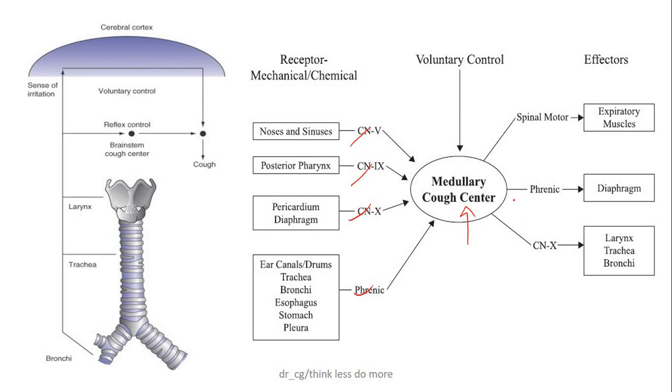This is carried by the efferent pathway, which includes the phrenic nerve, spinal motor nerves, and some cranial nerves. That's all about the coughing reflex. It happens mainly for protective purposes to avoid any kind of ingestion into the lungs. One important thing — the medulla is somehow under voluntary control also, so sometimes we can cough by our own will.